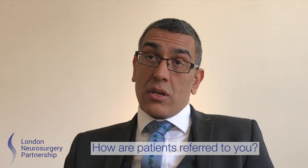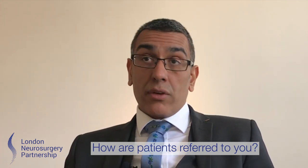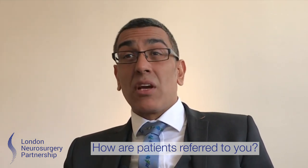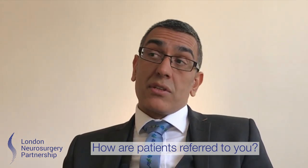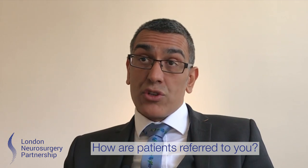For private patients, those who are insured would let the insurance know. They'd ring up one of our secretaries and could probably be seen within a day or so, scanned the same day or the day after, and reviewed a day or two later. Some of those patients will still need to see their GP to get a referral for the insurance to agree.